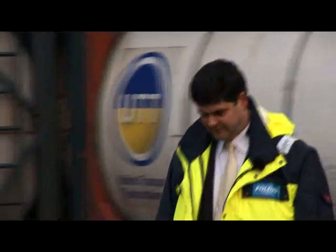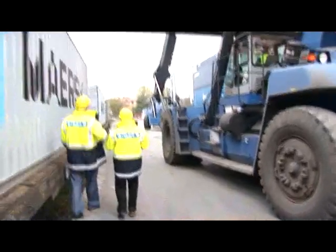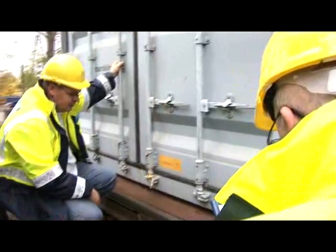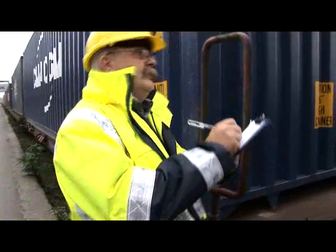The train is shunted in here, but you are working with a limited number of material handlers. The handler can obviously only start working once the administrative processes have all been completed. Only when all the seals have been checked through can the containers be offloaded and made available to the client. We currently factor in one and a half to two hours for checking through an entire train. If I can do that electronically, we can obviously reduce that delay to zero.